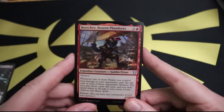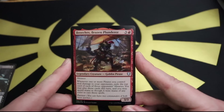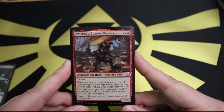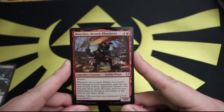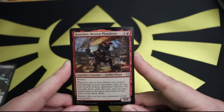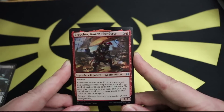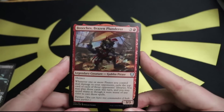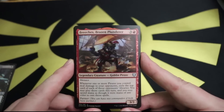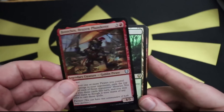Next we've got Brazen Plunderer: one red and three for a 3/3 goblin pirate legend with menace. Whenever one or more pirates you control deal damage to your opponent, exile the top card of each of those opponents' libraries. You may play those cards this turn and may spend mana as though it were mana of any color to cast those spells. You literally get to plunder your opponents' decks - I dig that. And he looks awesome, pretty beefcake.